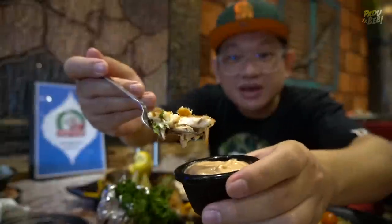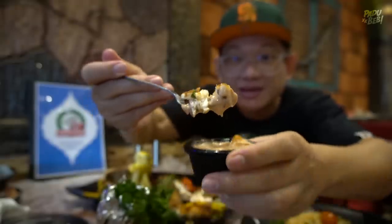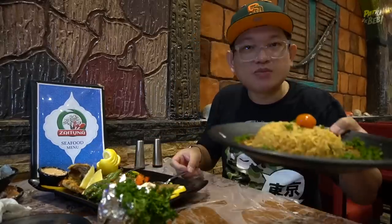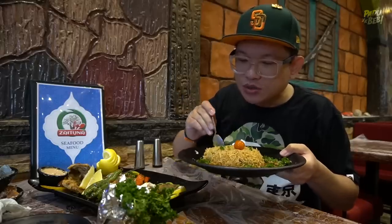Fresh betul weh dia punya ikan siakap ni. Aku nak dipkan dengan dia punya sauce ni, aku golek sudah. Look at that. Tastes good. Memang layar dah. Kalau korang makan ikan frozen dan ikan fresh, totally 360 degree dia punya beza. Okay, aku nak makan ikan ni dengan nasi sayadiyah lah.